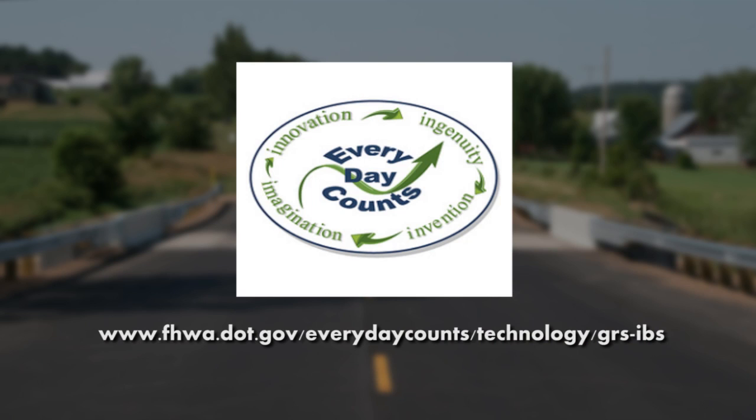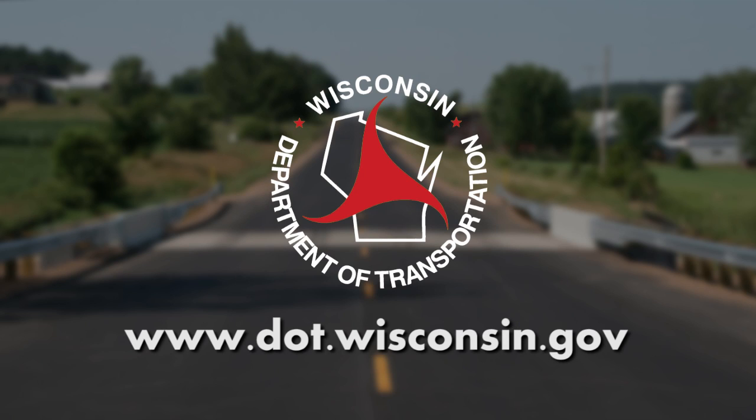To learn more about GRS-IBS technology, visit the Every Day Counts page of the FHWA website. WisDOT has information about bridges on the department website at www.dot.wisconsin.gov. Thank you for joining us.